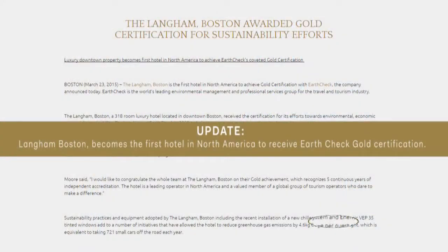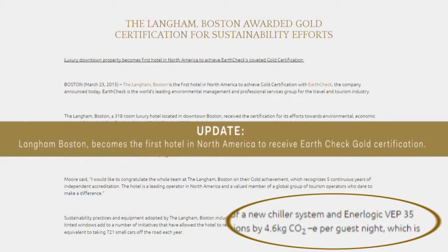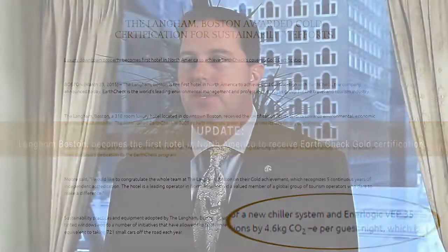Sustainability is one of our big goals here. We're actually EarthCheck Silver certified currently and going for our gold. One of our big pushes was to try to take advantage of some of the rebates from NSTAR. The window tint project allowed us to establish a rebate from NSTAR, which was actually the first rebate for window tint in Massachusetts.